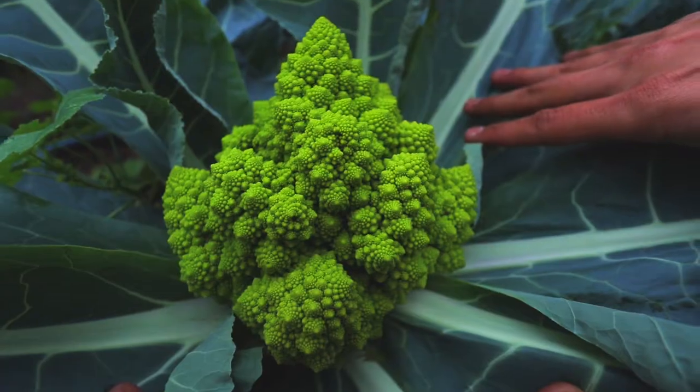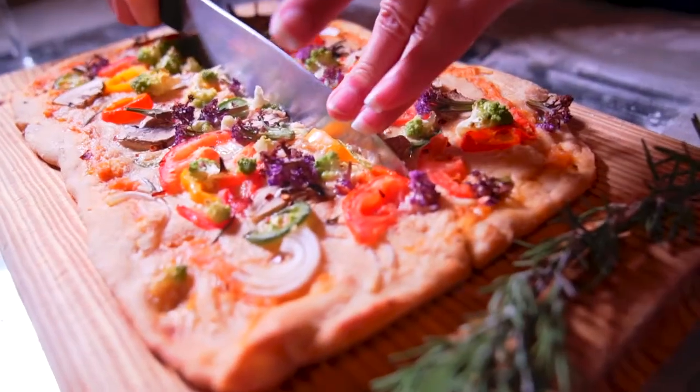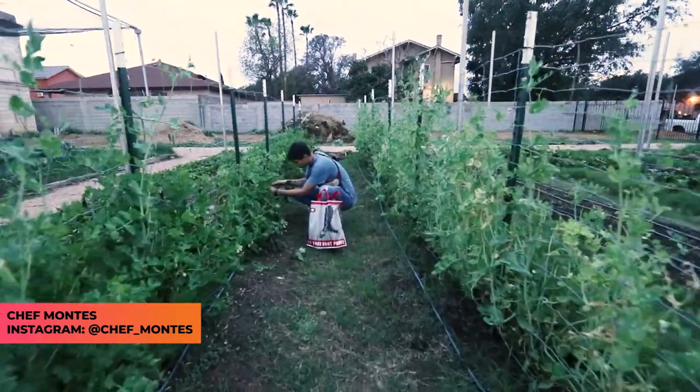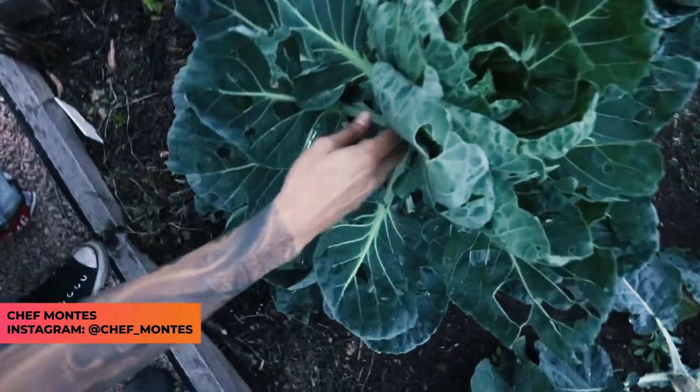In today's episode we're gonna dive into a quick homemade recipe — homemade vegan pizza. I'm gonna be joined by world traveler and chef, Chef Montes. He's the type of chef that focuses on health and is known for his vegan cuisines, and today he'll join me — he's right here. How we doing?